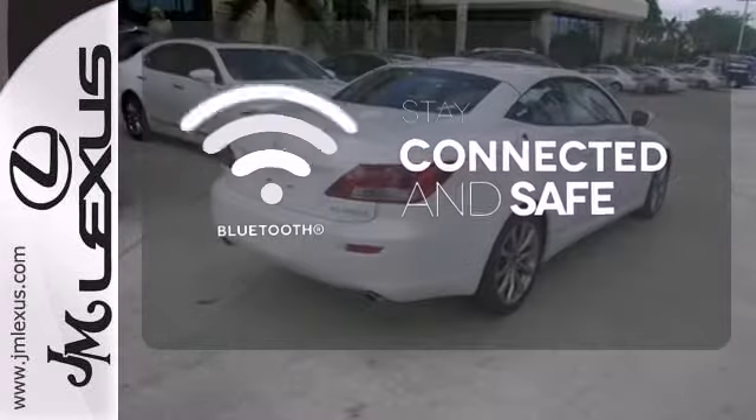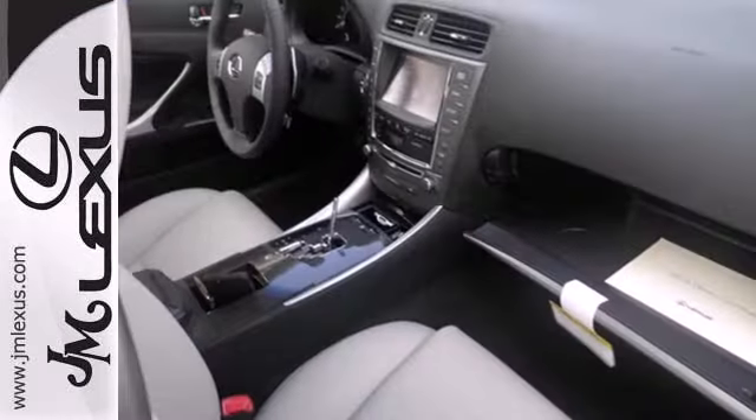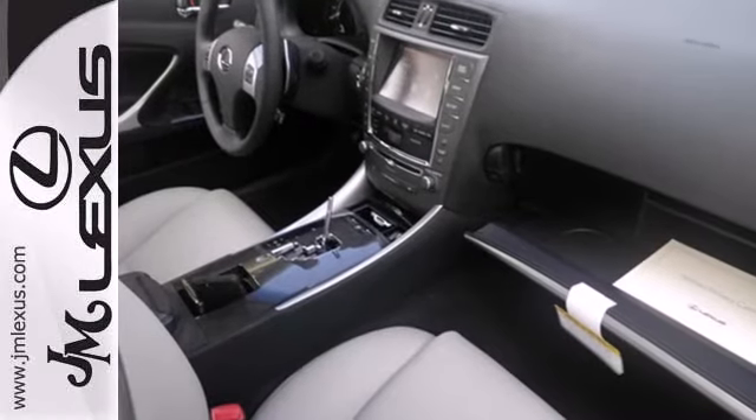Bluetooth wireless technology keeps you in command and in touch. Leave your worries behind with this solid Lexus. Check it out today.